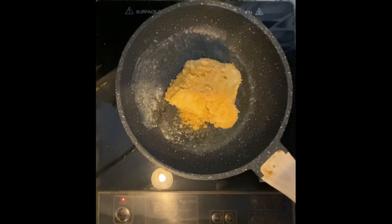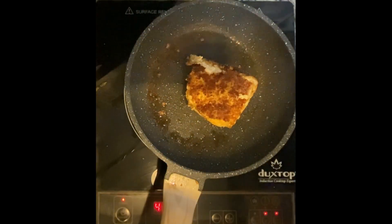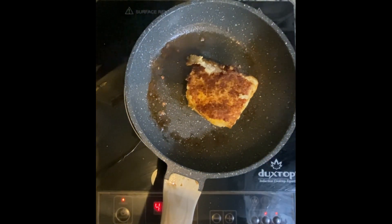Place the coated chicken breasts in a greased medium-sized frying pan over medium-high heat. Cook each side for 4-5 minutes or until they're golden brown and cooked through. And just like that, our low-carb keto-friendly chicken parmesan is ready to serve.